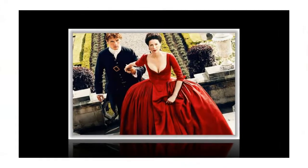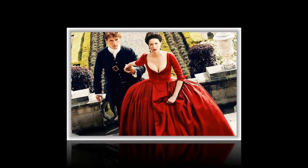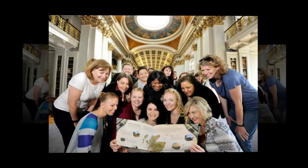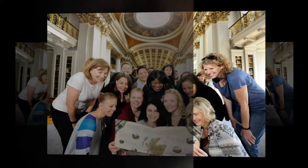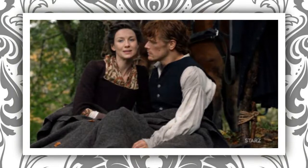Glasgow Cathedral. Glasgow Cathedral's medieval crypt doubles as L'Hôpital des Anges, where Clare volunteers in season two. Filming took place in the stunning lower church of the cathedral. The cathedral is a popular spot for Outlander tourists who usually check out the nearby Necropolis too.